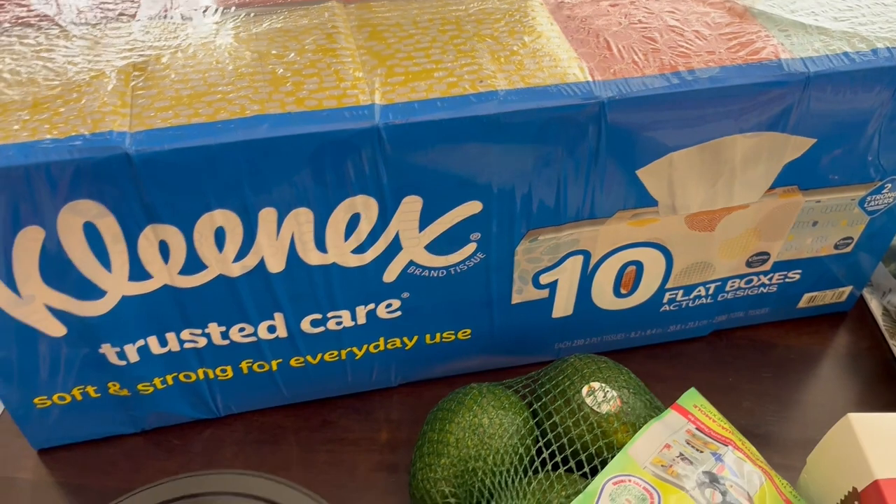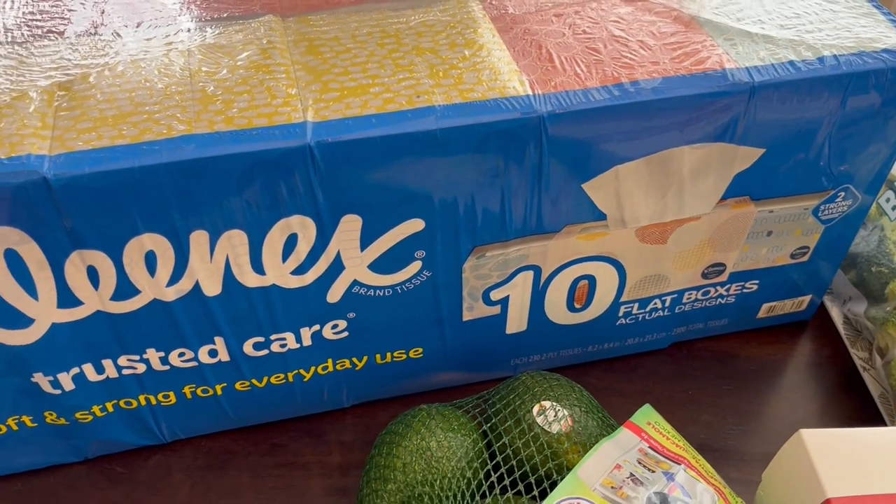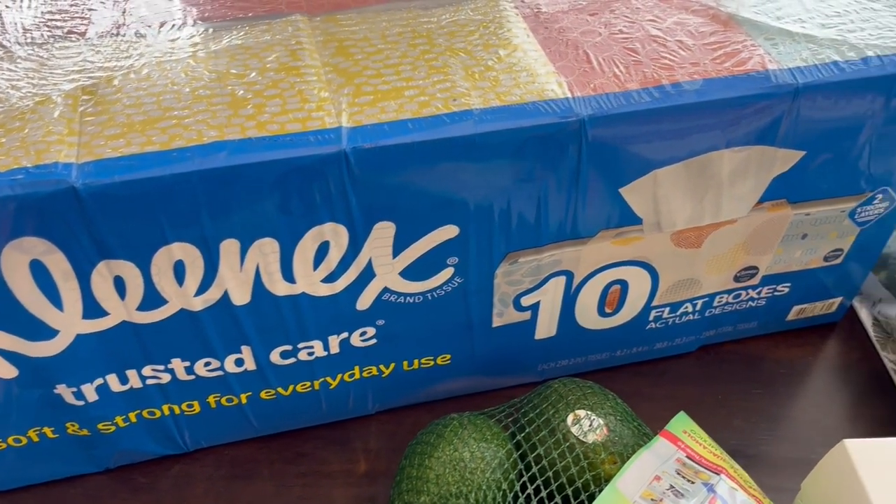Their Kleenex is on sale — just the flat boxes, not the little cubes — and they were on sale for $4.50 off. I think these were $14 and some change.